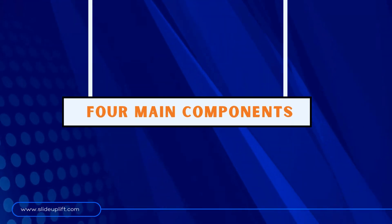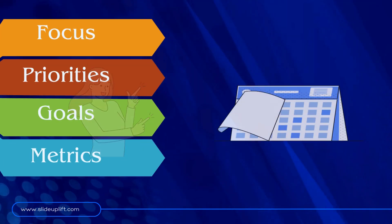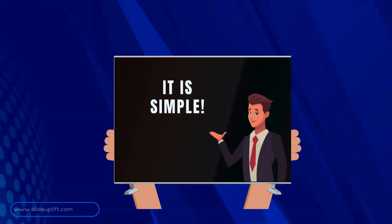Your plan should consist of four main components: focus, priorities, goals, and metrics. These elements will guide you through each phase of your first three months on the job and ensure you're on track to meet your objectives.